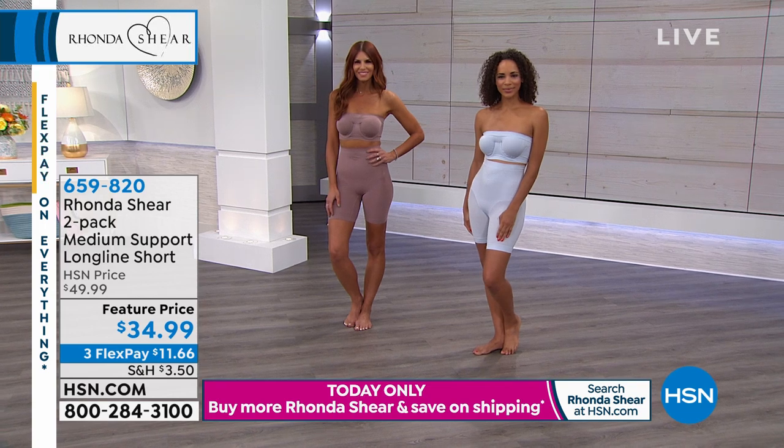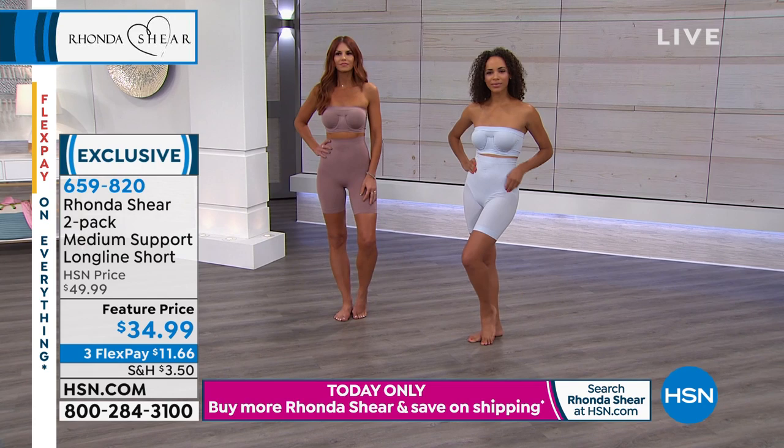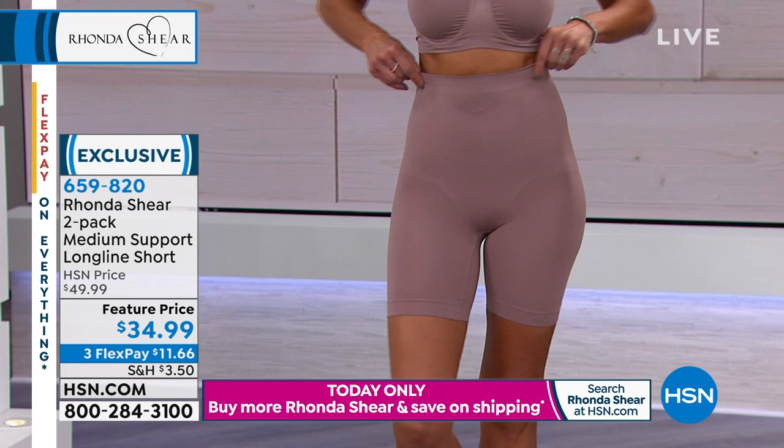In a beautiful two-pack for $34.99. I have almost gotten in an accident on the LA freeway, on the 405, Rhonda — trying to pull my shapewear off because it was so uncomfortable, I could not stand it.